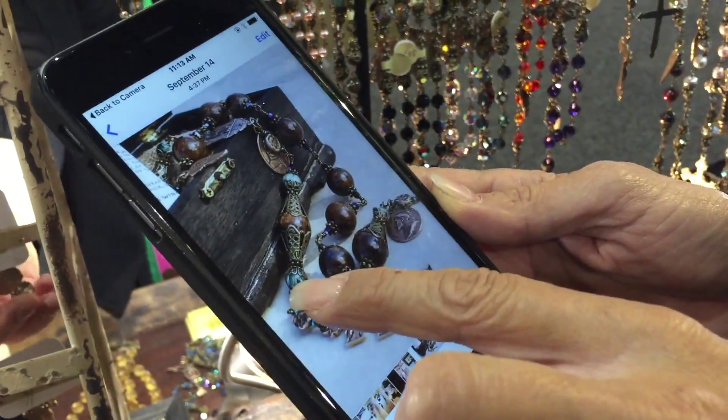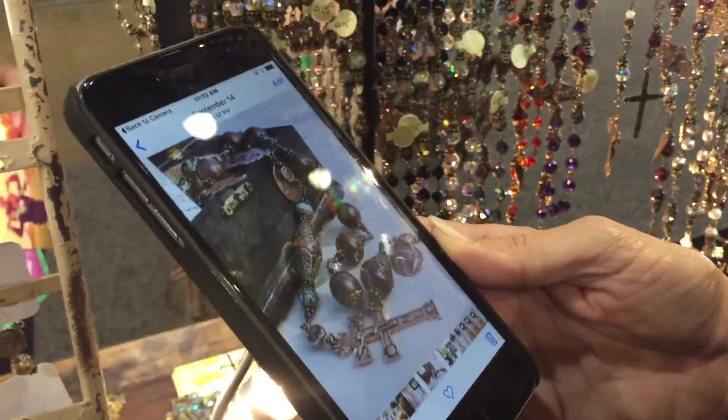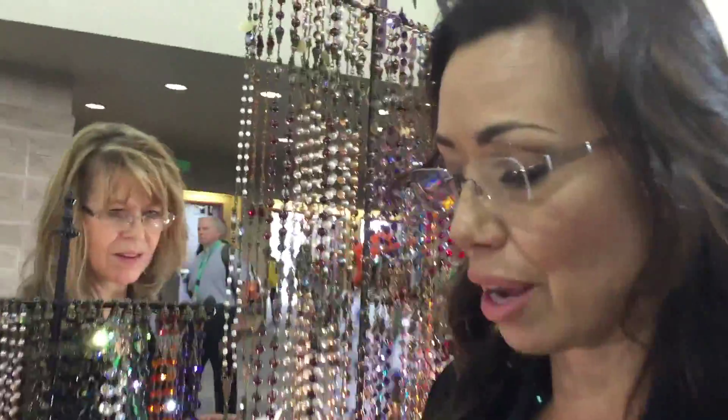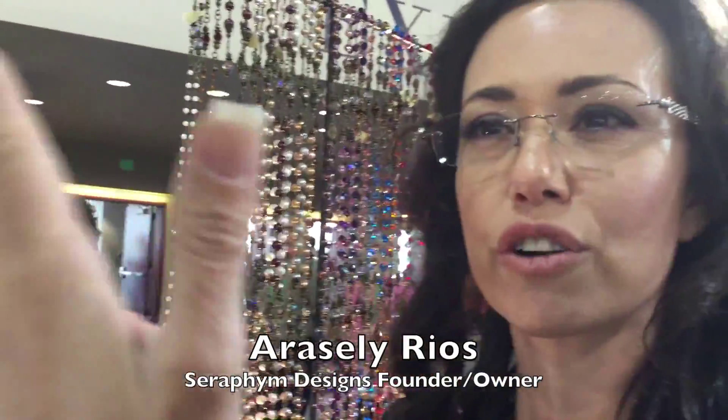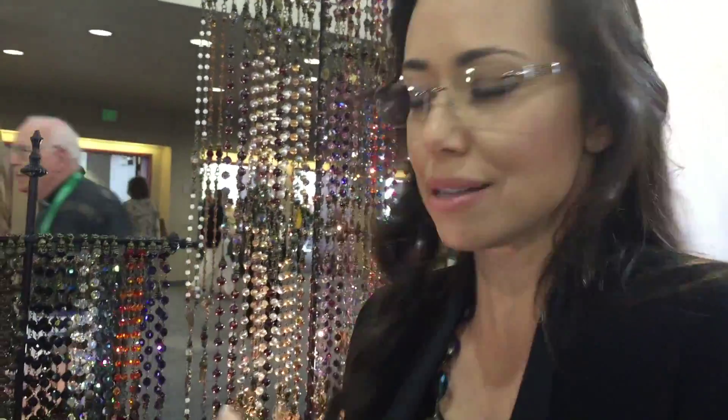The seraphinite stone — it's green, and it's the only stone in the whole realm of geology that's named after the seraphim angels. St. Francis is a seraphic father; he had the vision of Christ coming to him in the form of the seraphim, and they have six wings. So I thought I'd incorporate that in there.